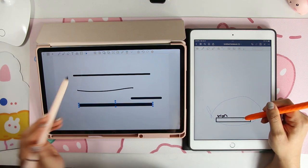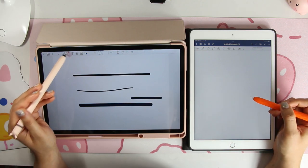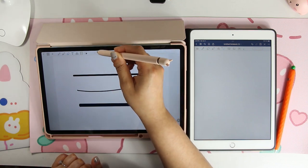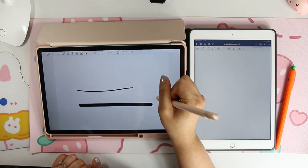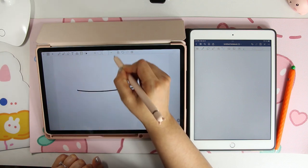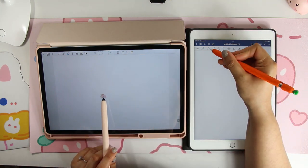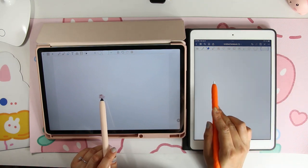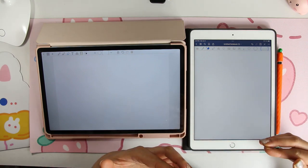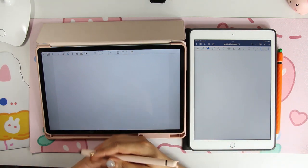With the eraser tool, I feel like it's not even worth mentioning much because both of them have sizing options. However — GoodNotes' eraser is better. At least GoodNotes has the precision eraser where you can choose what kind of eraser you want. GoodNotes has been out longer so it has more features, and penly is still building its way up.